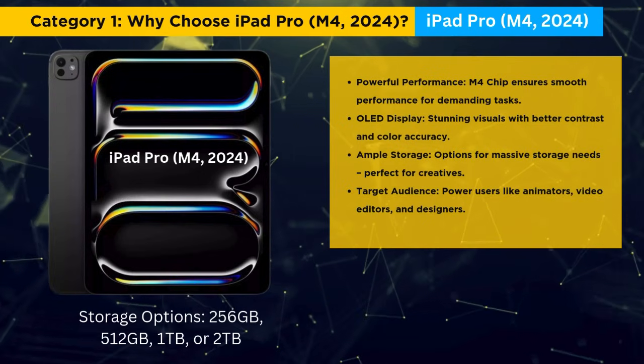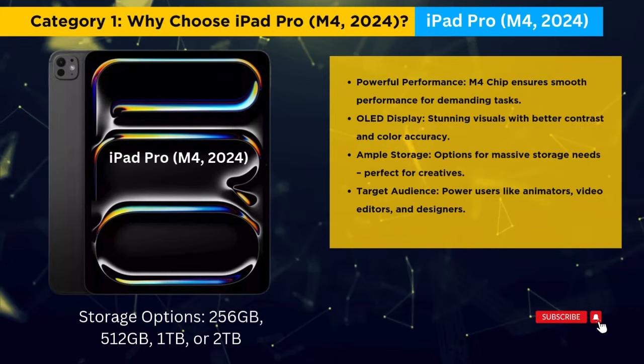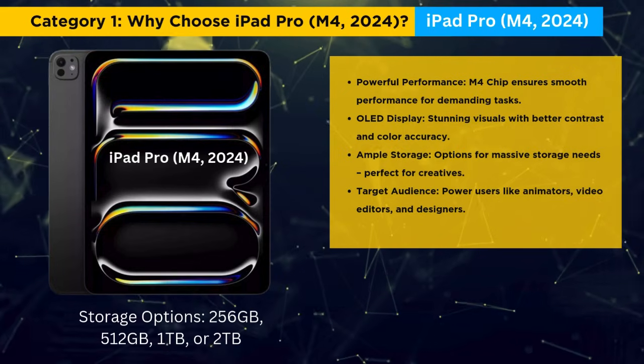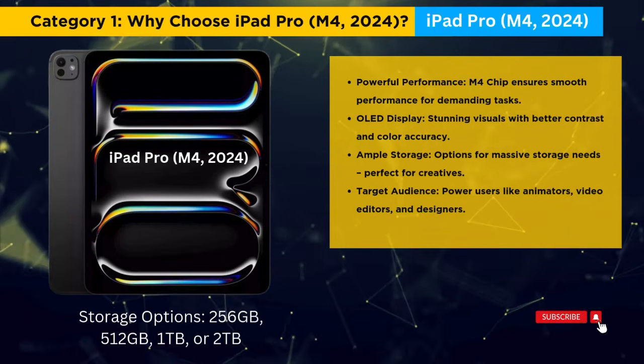Why choose iPad Pro M4? The iPad Pro offers unmatched power for demanding tasks like animation, 4K video editing, and design. Its OLED display delivers stunning visuals, making it perfect for creative professionals.